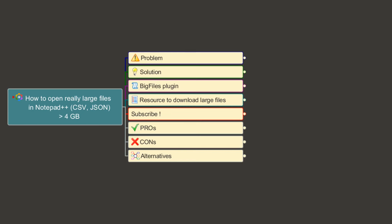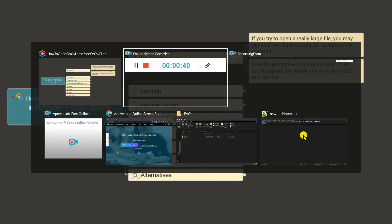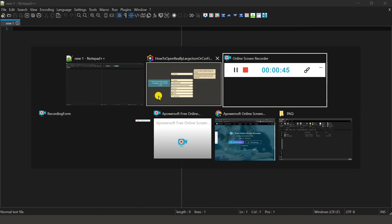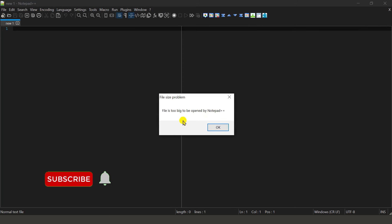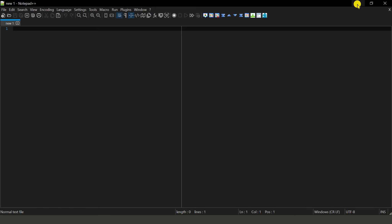We are not talking about a few megabytes but gigabytes of data. If you try to open a really large file — say more than two or four gigabytes — in Notepad or Notepad++, you will get the error 'file is too big.' I have Notepad++ open with a really large JSON file, about six gigabytes. If I try to open this I get that error, and the same thing applies to Notepad as well.